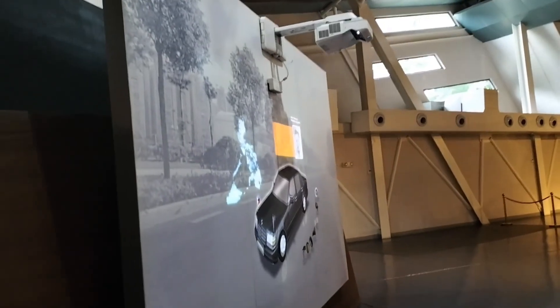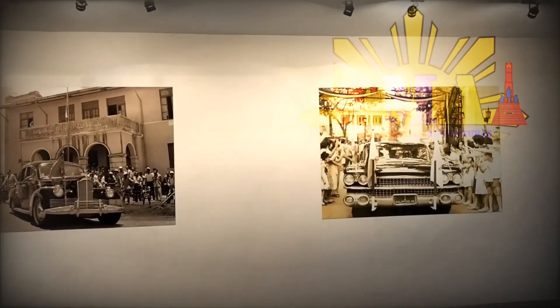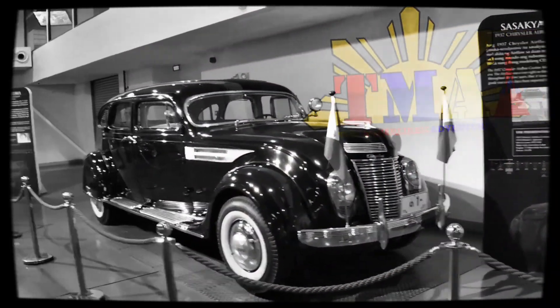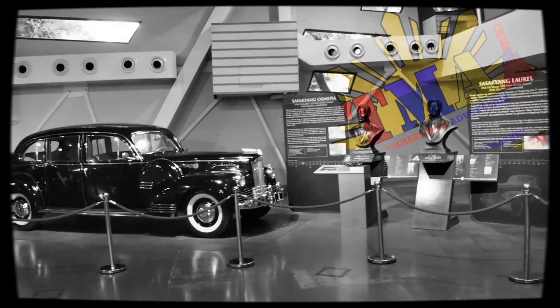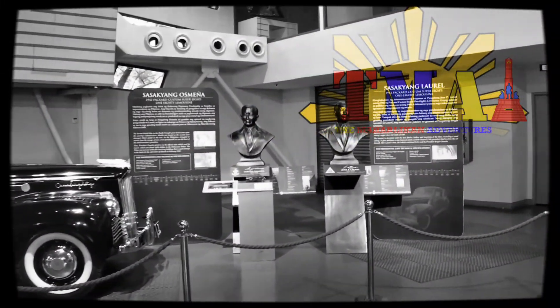Here you can see all the cars from the first president, President Aguinaldo. There's a good display of a monitor which is an interactive animation showing which presidents the cars are from — from President Laurel onwards, it was cars from all of them actually, except the last president, President Duterte, whose car isn't here yet.